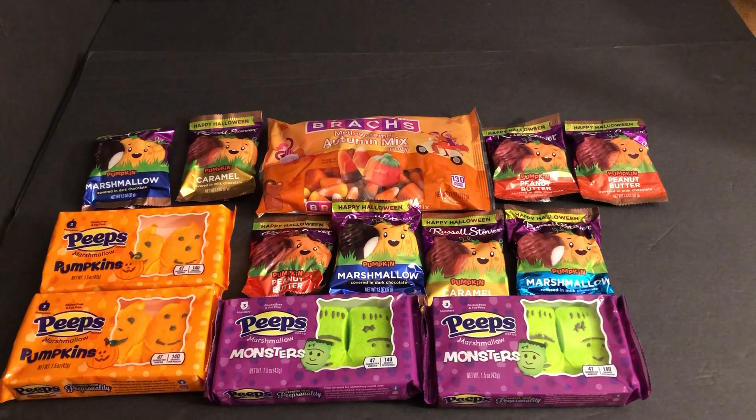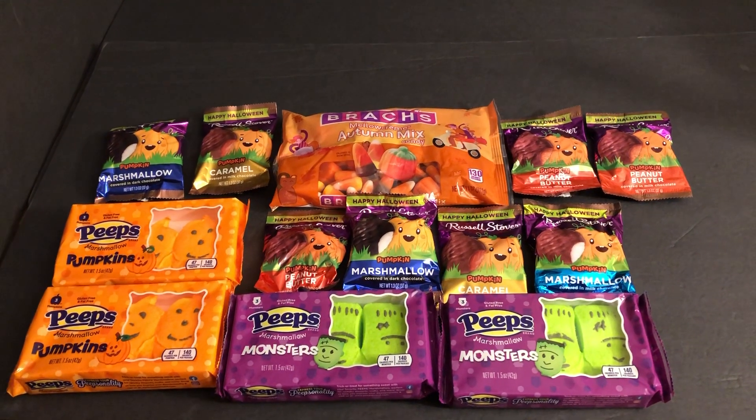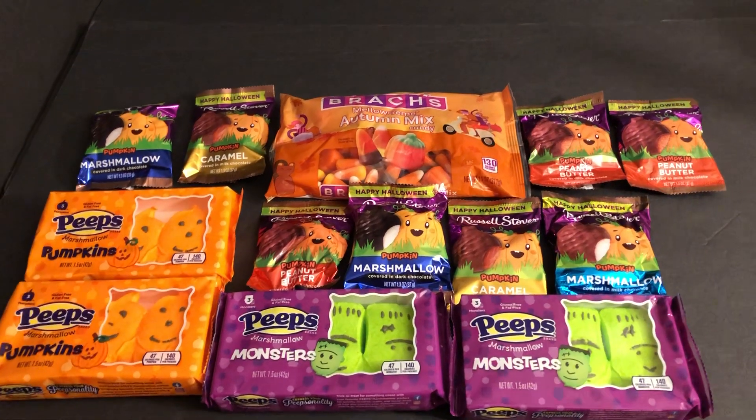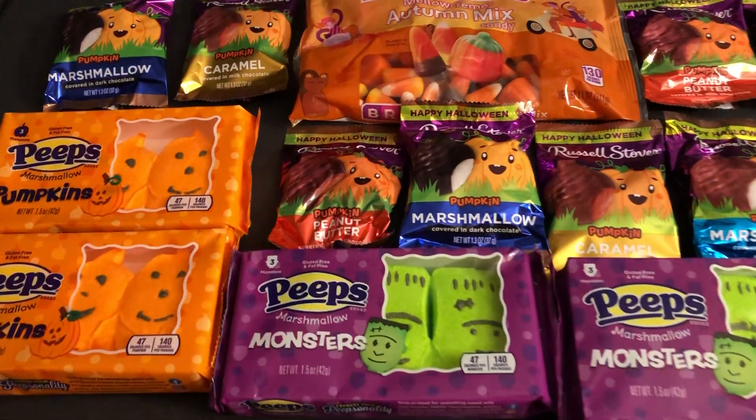Got a Halloween candy haul here for 2024. Got these second half of September.